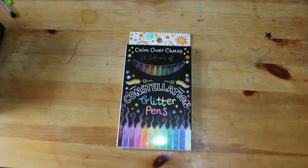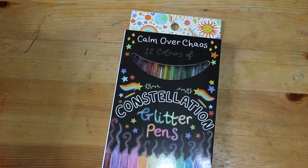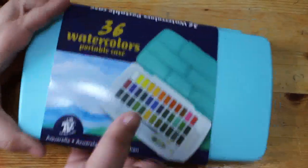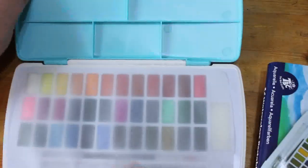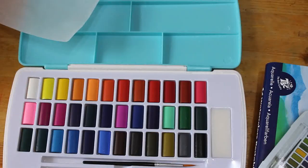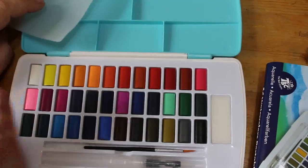I'm going to start with supplies. I did buy some more of these Calm Over Chaos glitter pens because I think they're really, really nice — they're not cheap but they are worth it. I also got from Calm Over Chaos these 36 watercolors in a portable case. I haven't actually tried these out yet, so I might try them out on camera if I get the chance. These are by Best Crafts and they come in a little plastic palette with a tiny little brush and a water brush.